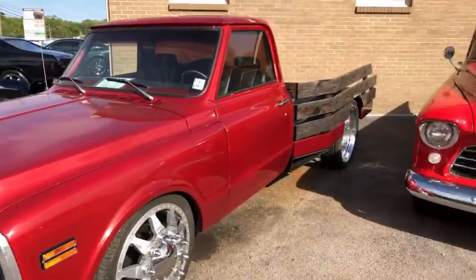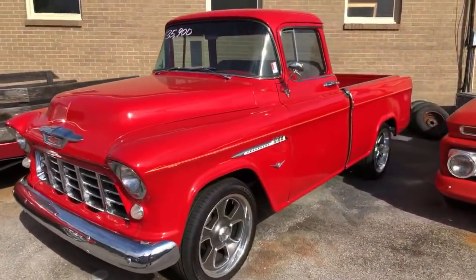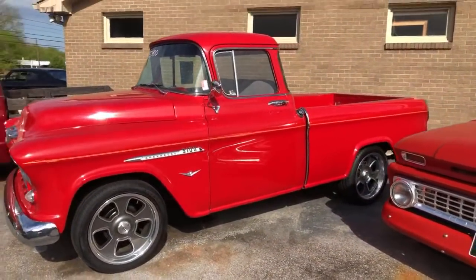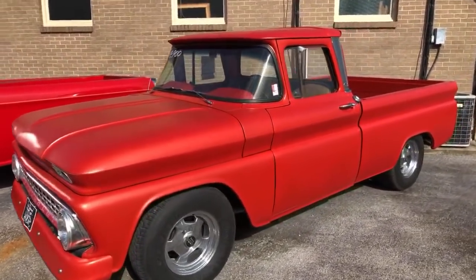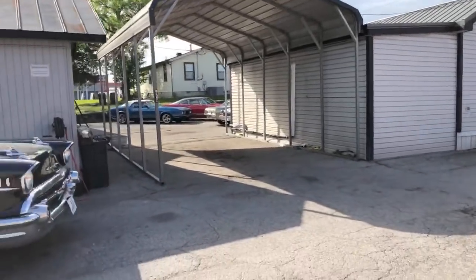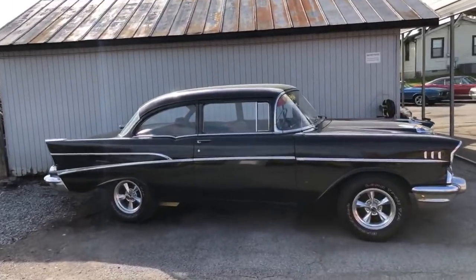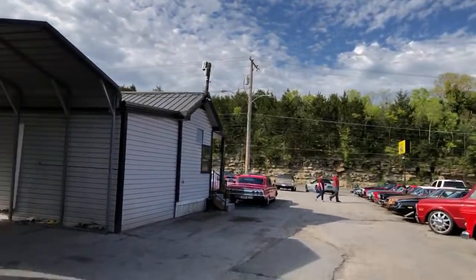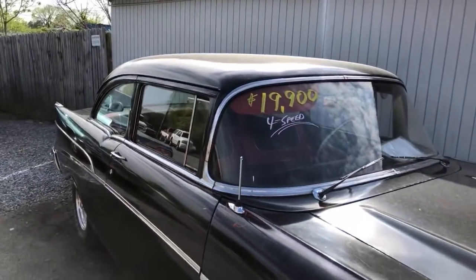Got some more cars back here y'all haven't seen. I think all of them are going on, so might as well show them all to you — make our way back here. Look how dirty these cars get in two days. It's because of this big hill over here. Within two days it's just covered in pollen, especially the black ones.